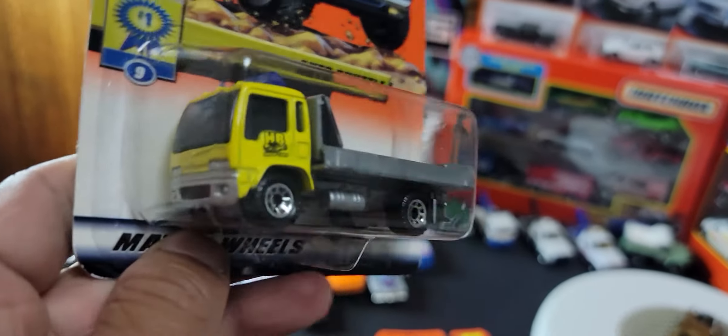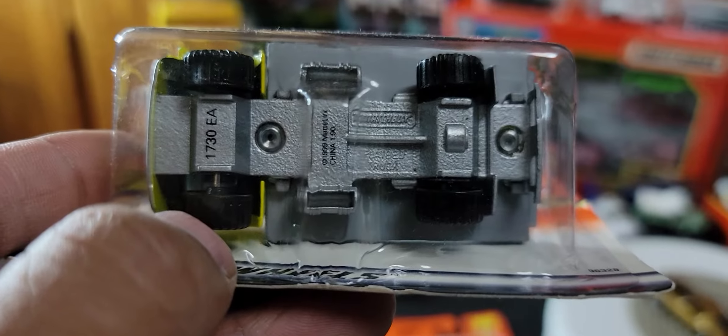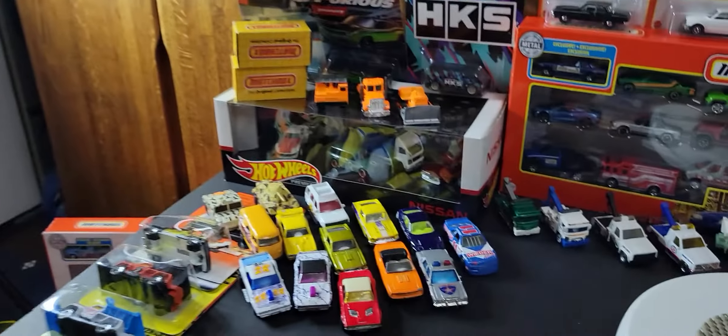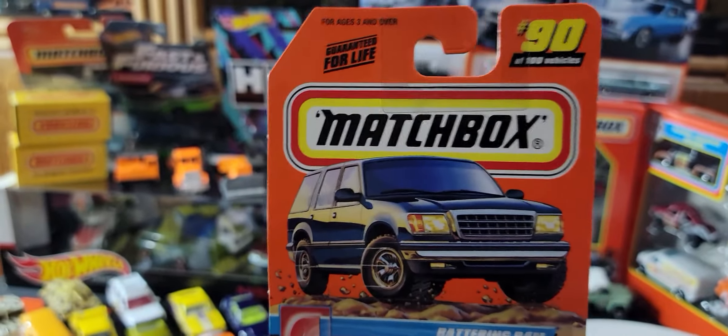Next we have something called the Auto Shuttle. This one's really nice — I'm probably going to open it because I like displaying these and putting cars on them. This is the bottom; it looks like it's got some moving parts. Really nice. Once again, I paid about a dollar each for most of these — I got them all as one big lot of almost a hundred different vehicles.